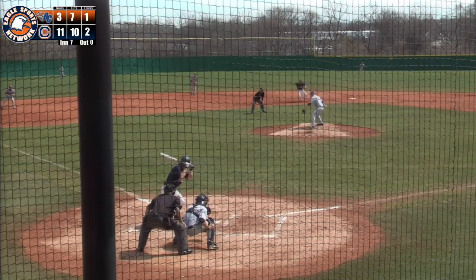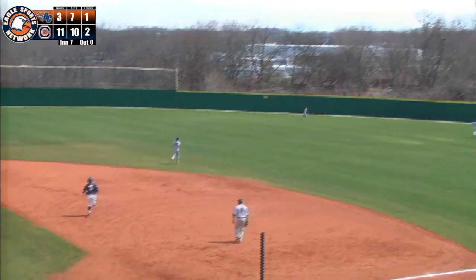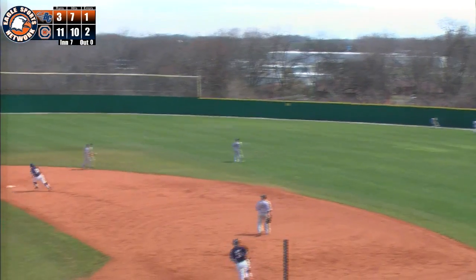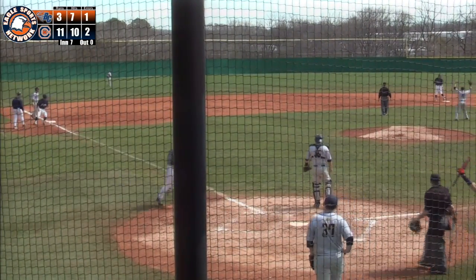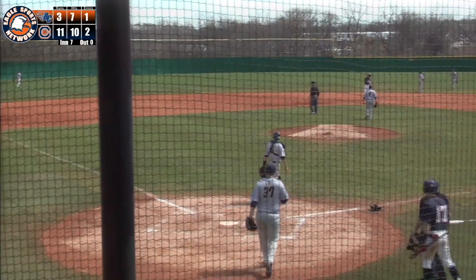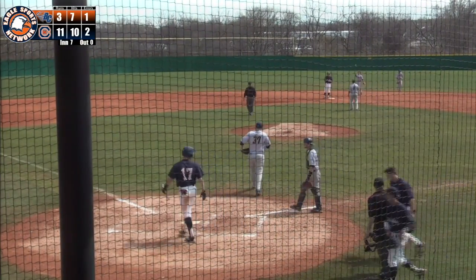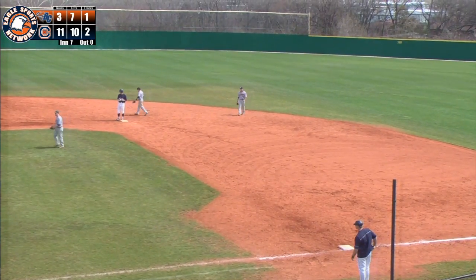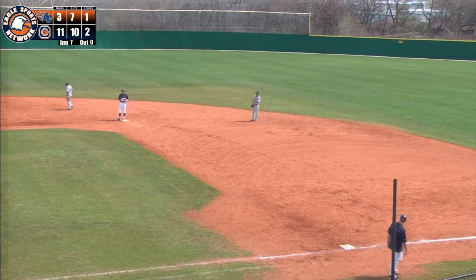Right-hander Carpenter's ready, and the payoff pitch. Swing and a line drive into right center field. That's going to the wall and into the alleyway as it falls in front of the right center field fence. Salido scores, here comes Tipton — he'll cross the plate. A two-run double for Bo Ausmus — RBI number three and four on the day. Eagles score four runs here in the bottom of the seventh, extending the lead to 13-3.